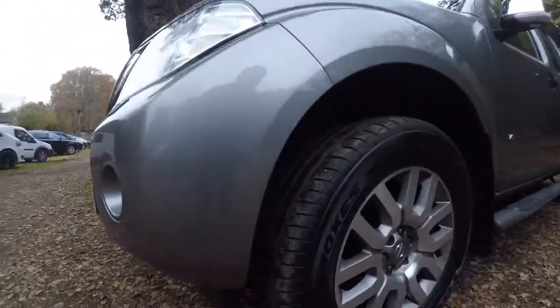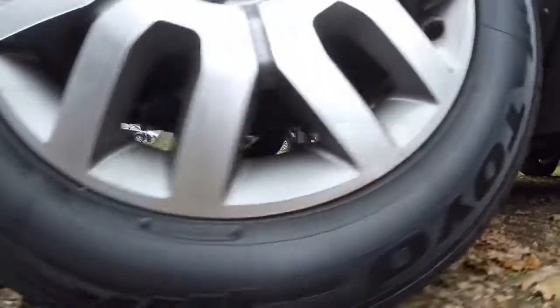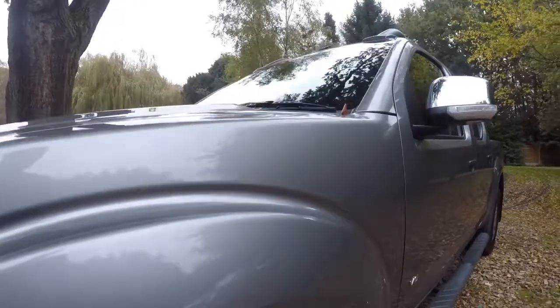The front wing is the same — really clean. The passenger side front wheel has a very good tyre on it. I'm not sure if they're matching tyres; I'll go round and have a look in a minute.